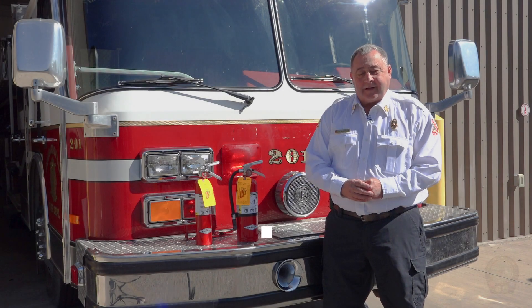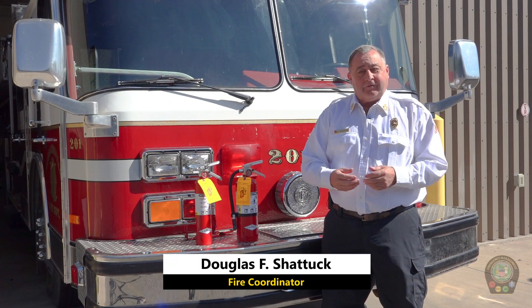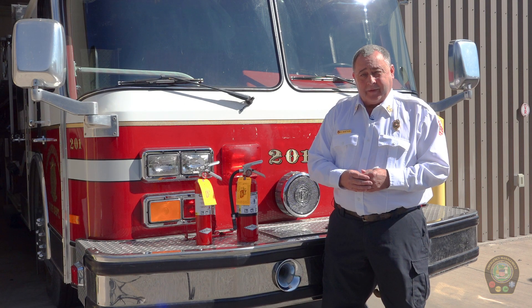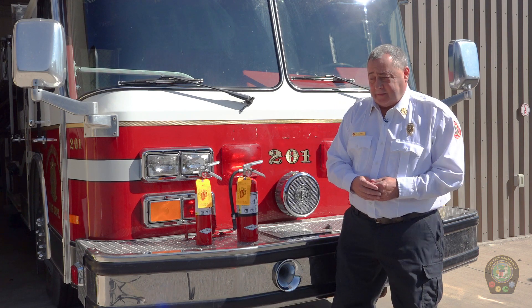Hello, everyone. My name is Doug Shattuck from the Madison County Office of Emergency Management, and we're going to do a little review on home fire extinguishers. After 44 years in the fire service, we have quite a bit of experience in the value of a home fire extinguisher, and the New York State Code requires them.